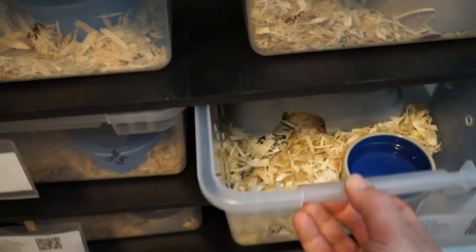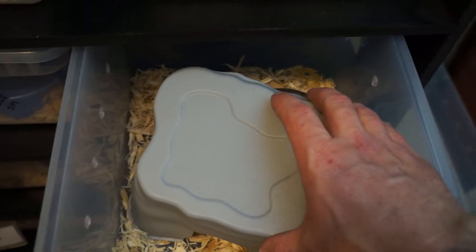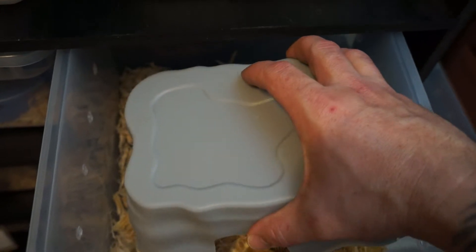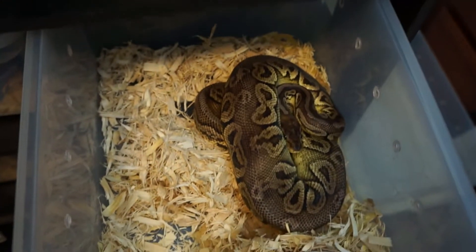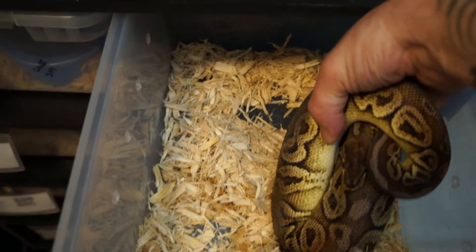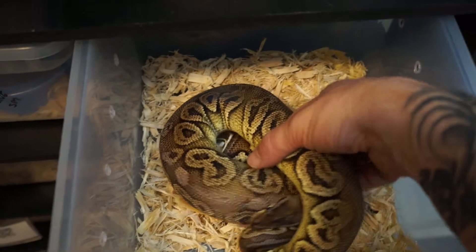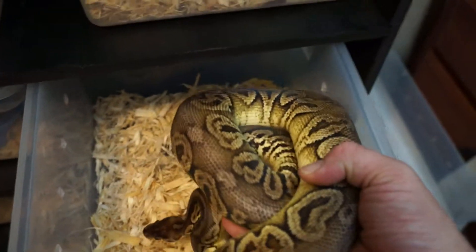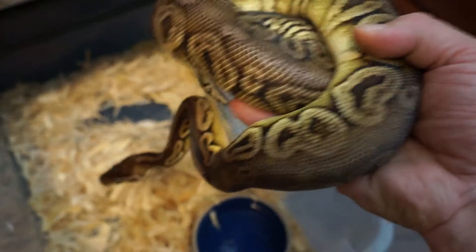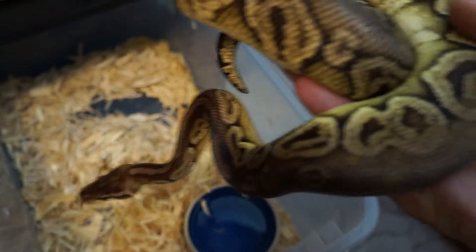Next up, this little girl — and I do mean little. Believe it or not, I picked her up from a lady who lives out of town. This little girl is four years old. Female pewter — cinnamon pastel. I love pewters; I love that green that comes in on them with some age. I picked her up at four years old and she was 400 grams. She's been eating like a champ for me — that's why she's in a smaller tub right now.